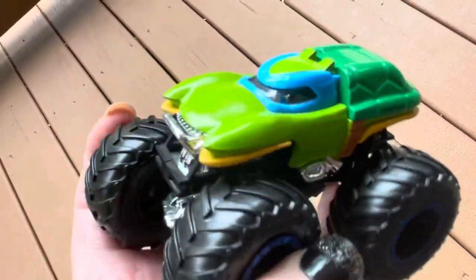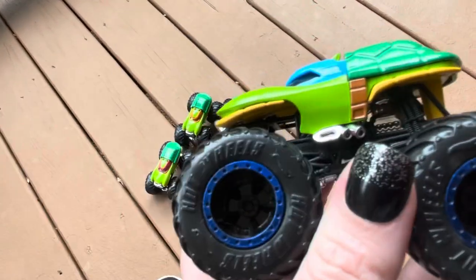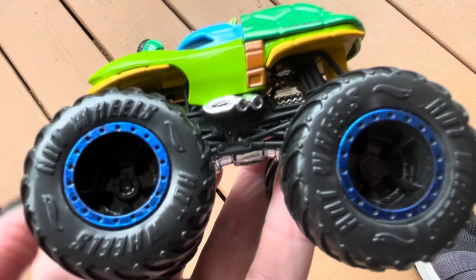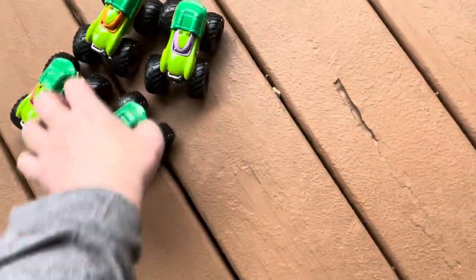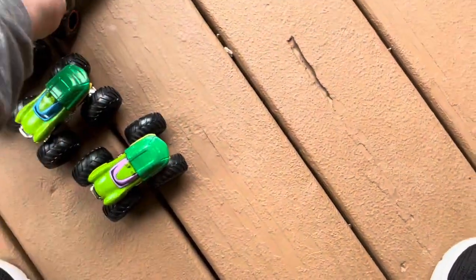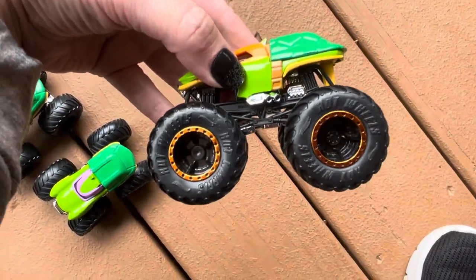And Leonardo here, with the pretty blue rims. Very nice. So are the rims all colored metallic? Yes. They're metallic purple on Donatello and then metallic orange on Michelangelo.